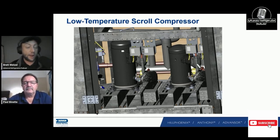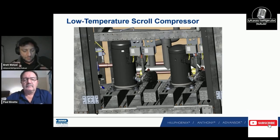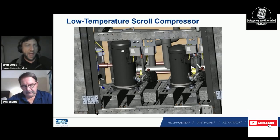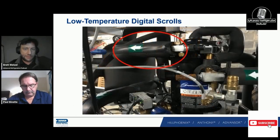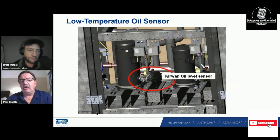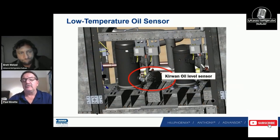Technicians learn better when they understand the why, not just, 'one time in '85 I had this thing happen and it was the pressure switch.' There's a reason why that happened. I agree wholeheartedly — it makes us better instructors when we help technicians learn why and how to figure out what's going on.